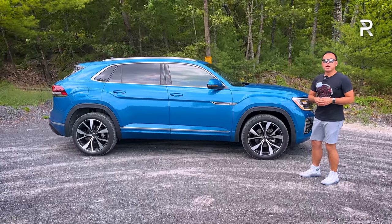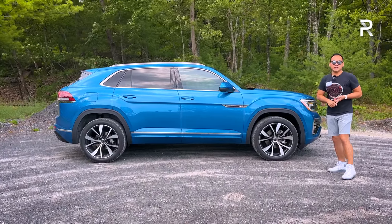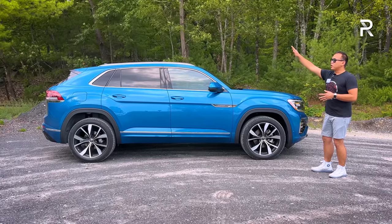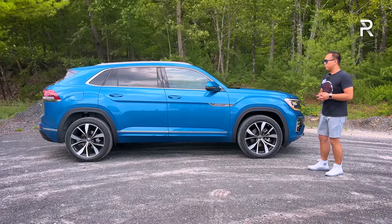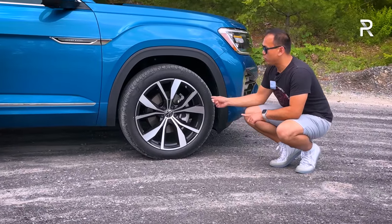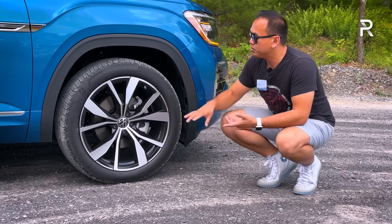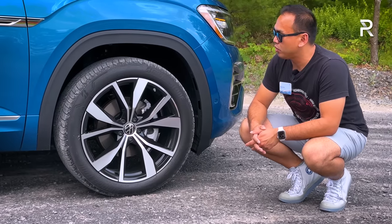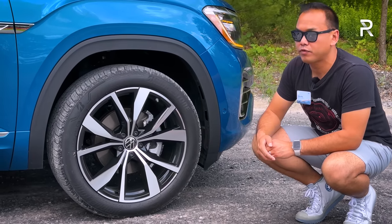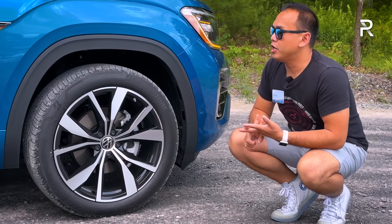At 195.5 inches long with a 117.3-inch wheelbase, it's on the larger end of the midsize category. It shares the same wheelbase and width as the three-row, but the overall height has been reduced by about 2.3 inches. VW offers a choice between 18, 20, or 21-inch wheels. The 21-inch wheel comes with the R-Line package on SEL and up trims — a black machine two-tone look riding on 265/45 tires. You have a 13.2-inch front brake rotor, all-independent suspension, no air suspension or adaptive dampers, and around 6.3 inches of ground clearance.